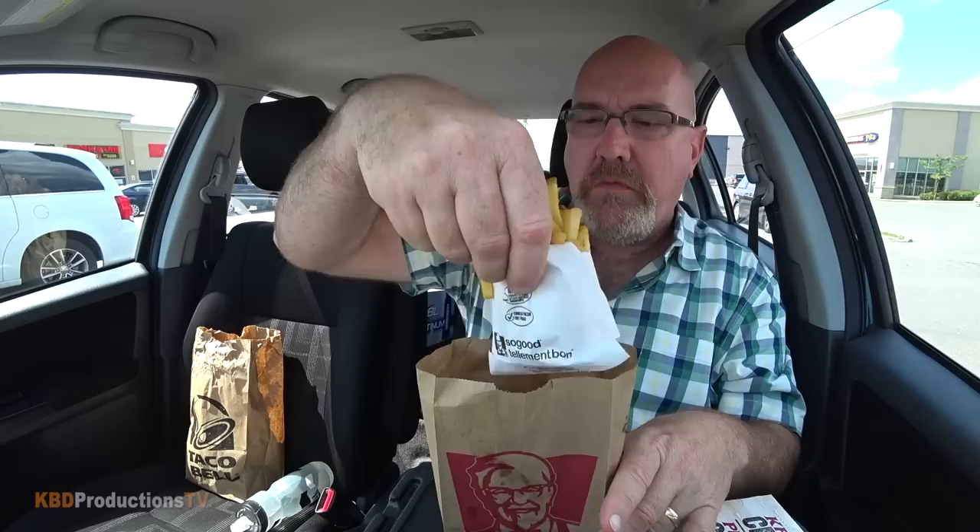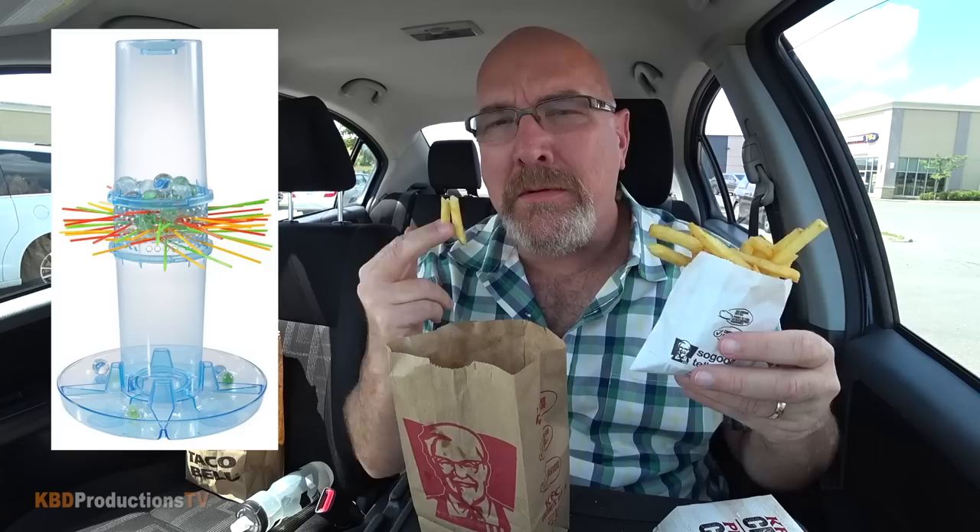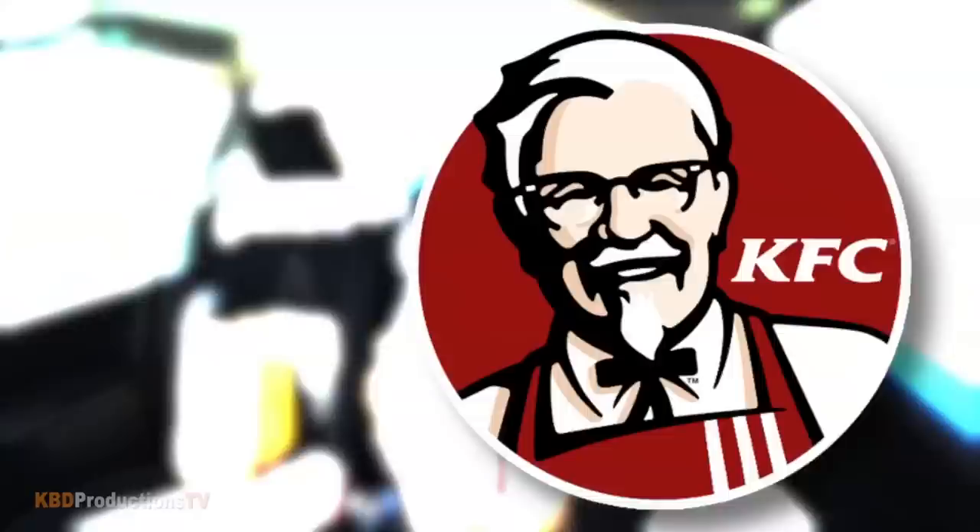We've got three bonus fries! Bonus fries are awesome. It was like Kerplunk — remember that game? You had to pull up the straws and let the marbles fall. Not bad fries, but not enough salt. If you go to this location in Barrie, ask for a little extra salt because they weren't savory at all.